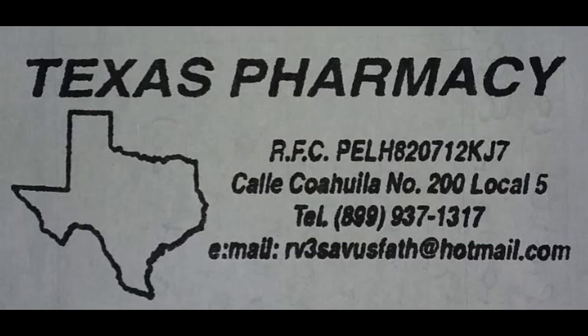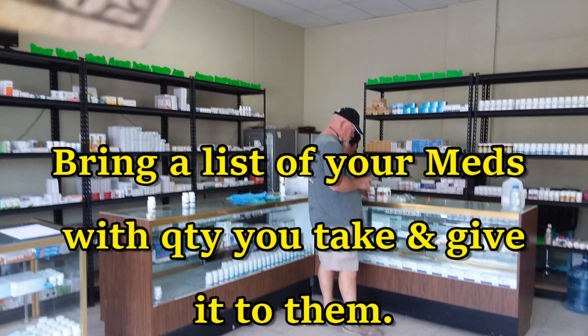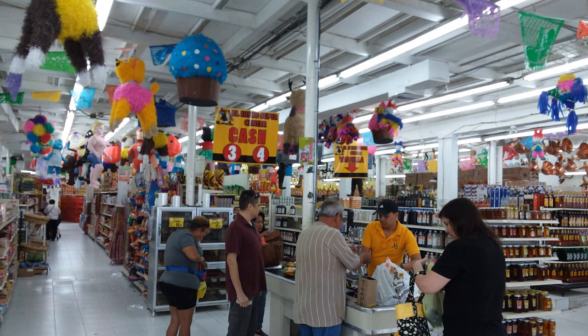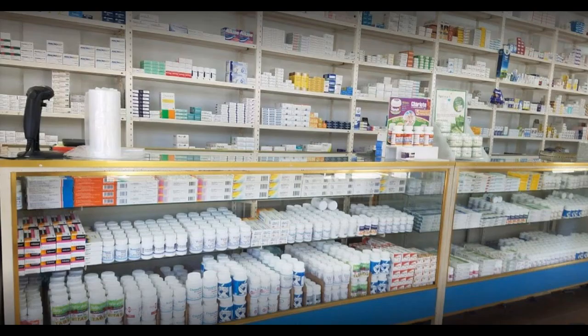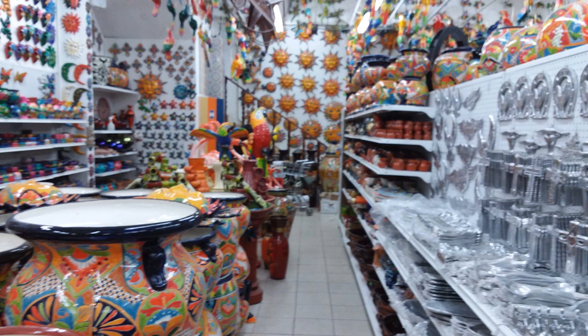We walked across the street to Texas Pharmacy and bought medications there — nice and clean, simple, and we did not need any prescriptions. Our dentist recommended Linda's Pharmacy, or another one called Almost Free. Linda's is quite large inside — they have food, all kinds of souvenirs, a large pharmacy area, lots of handmade items.